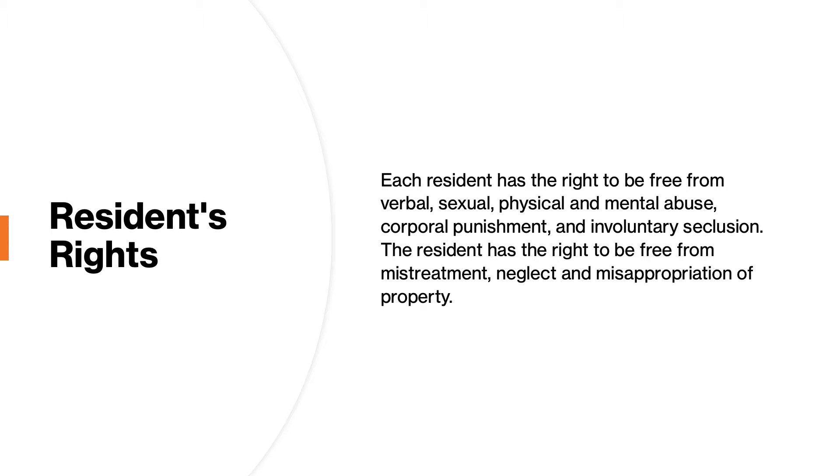Let's start with residents' rights. Each resident has the right to be free from abuse. It is a basic human right. No one should ever have to suffer abuse or neglect at the hands of another. As an administrator, it is your primary role to ensure that the care of the residents is your top priority, and part of that care provision is making sure that no one in your facility ever experiences any type of abuse or neglect.